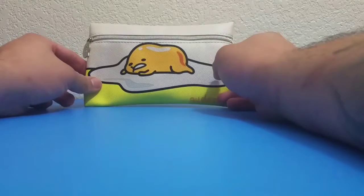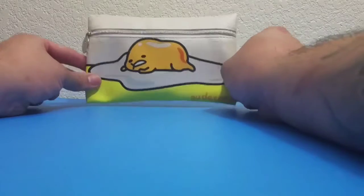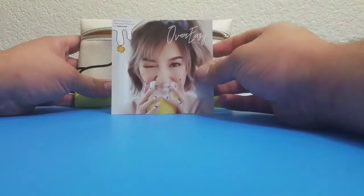A little disclaimer before we get into this: I don't know too much about makeup, if anything at all. But I did get this from my wife, so I wanted to do a review on it. Let's check it out.